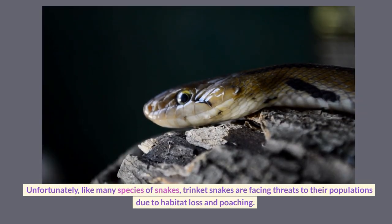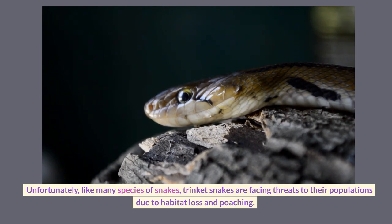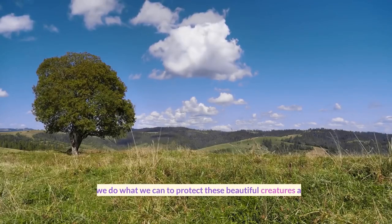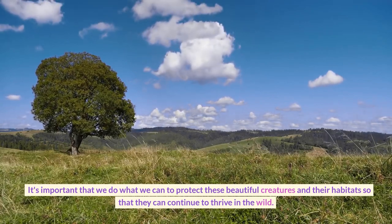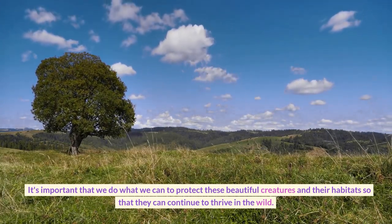Unfortunately, like many species of snakes, trinket snakes are facing threats to their populations due to habitat loss and poaching. It's important that we do what we can to protect these beautiful creatures and their habitats so that they can continue to thrive in the wild.